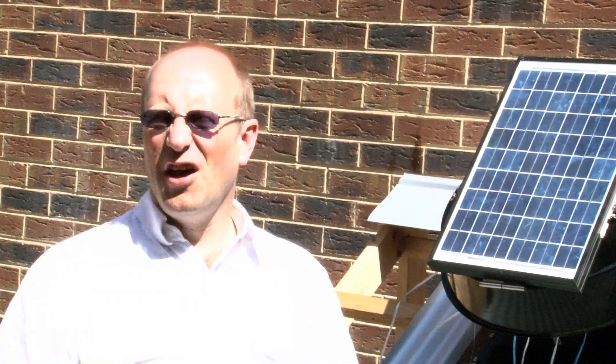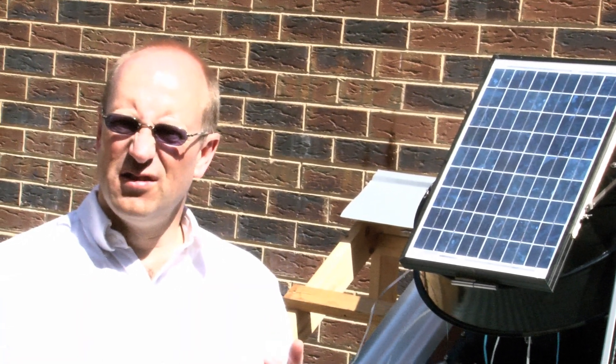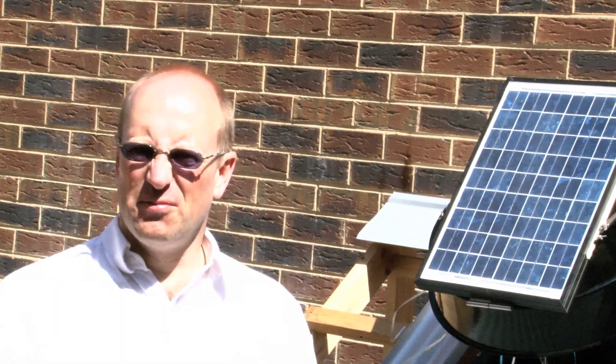SolarWees is not just for homes. It can also be used for offices, consulting rooms, factories, sheds, warehouses, schools, daycare institutions, nursing homes, stables, and much more.